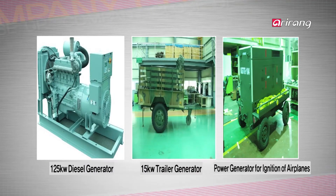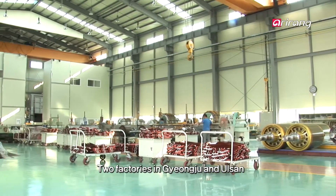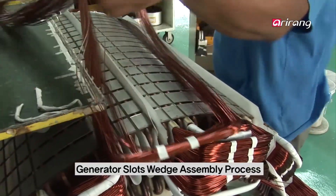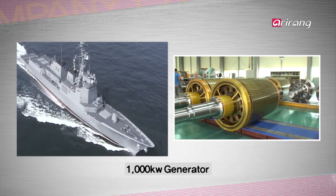Based on such technology, Seokmun is developing generators for various purposes. The two factories in Gyeongju and Ulsan manufacture not just vehicle-mounted generators, but also high-capacity generators used to power destroyers. The generators for naval vessels and mid-to-large ships are assembled here, along with generator sets that respond to various electricity demands across the industry.